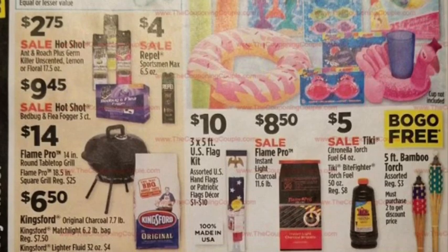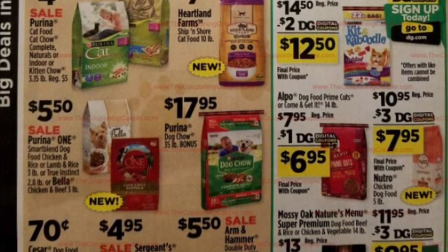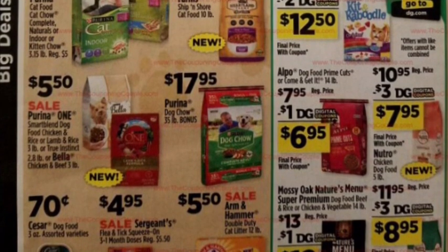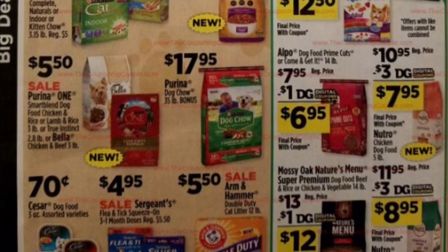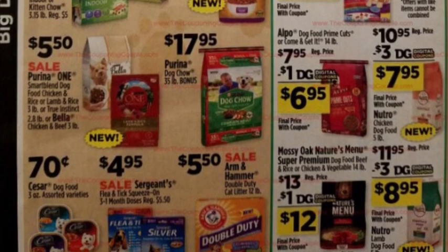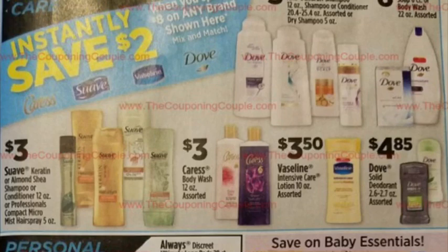Moving on to pet food deals — Bella is on sale for five fifty. We did recently get a digital coupon for Bella dog food. Everything else on this page is pretty expensive.